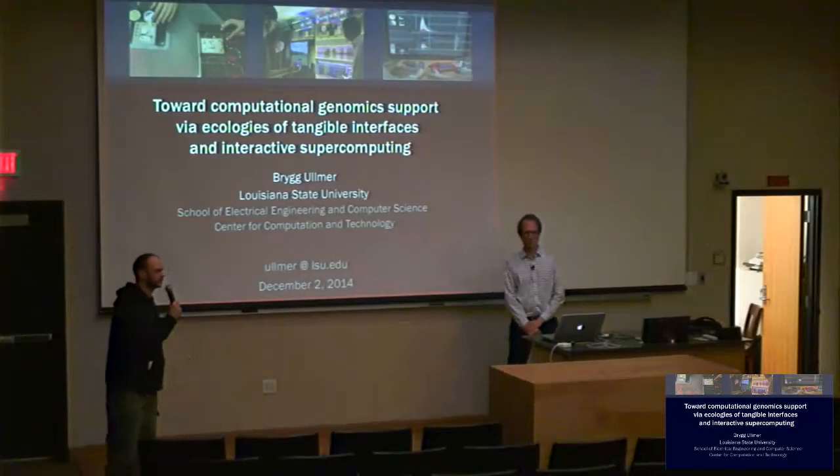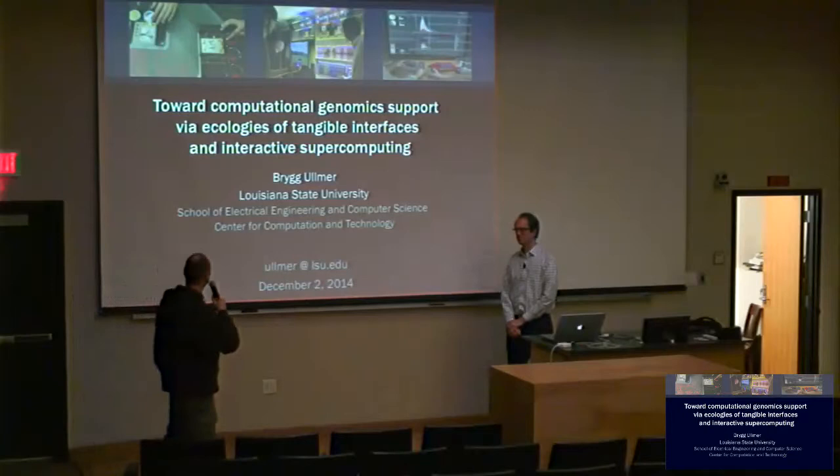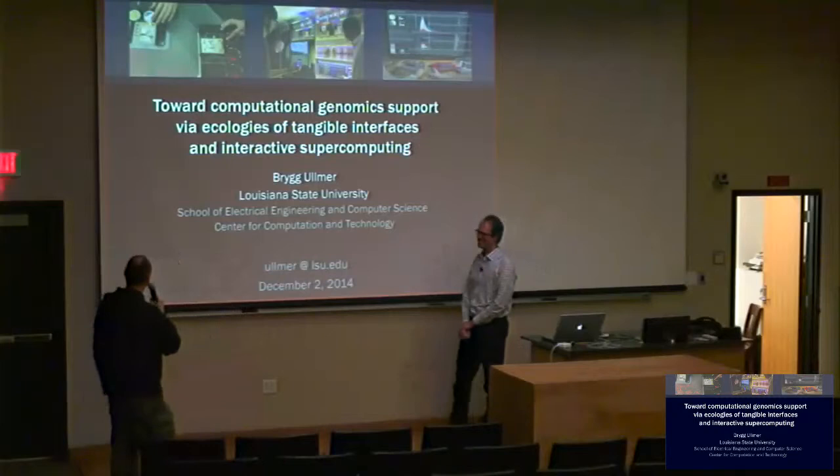Today he will show us how to use interactive supercomputing to address some problems in computational genomics using tangible interfaces.